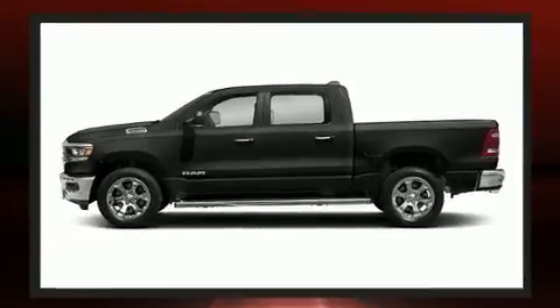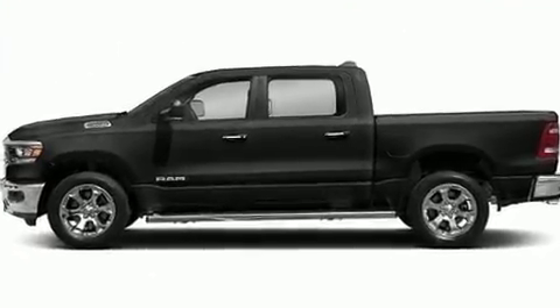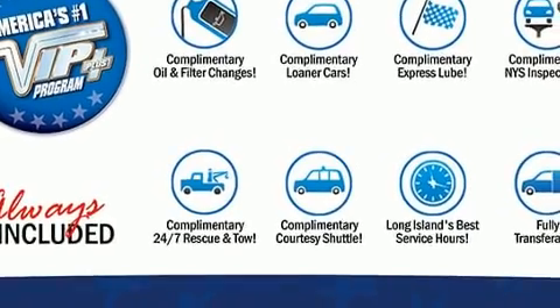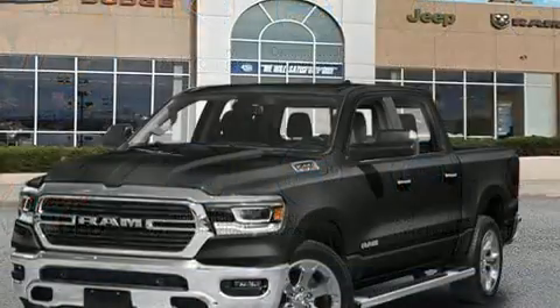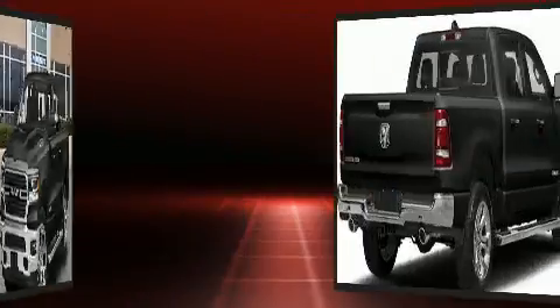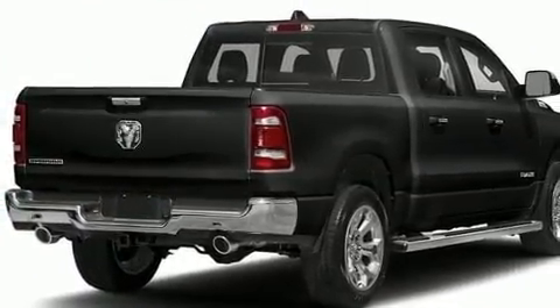Comfort and convenience were prioritized within, evidenced by amenities such as one-touch window functionality, an outside temperature display, automatic dimming door mirrors, front fog lights, heated door mirrors, blind spot sensor, and cruise control.